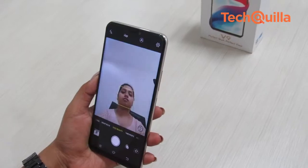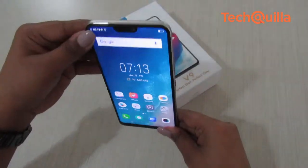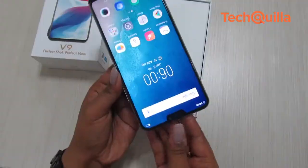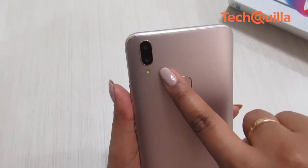With its top-of-the-line selfie technology and youthful designs, Chinese player Vivo has created a distinct space in the cut-throat Indian smartphone market. The new Rs 22,990 V9, Vivo's first flagship with a dual rear camera system in India, is no different.